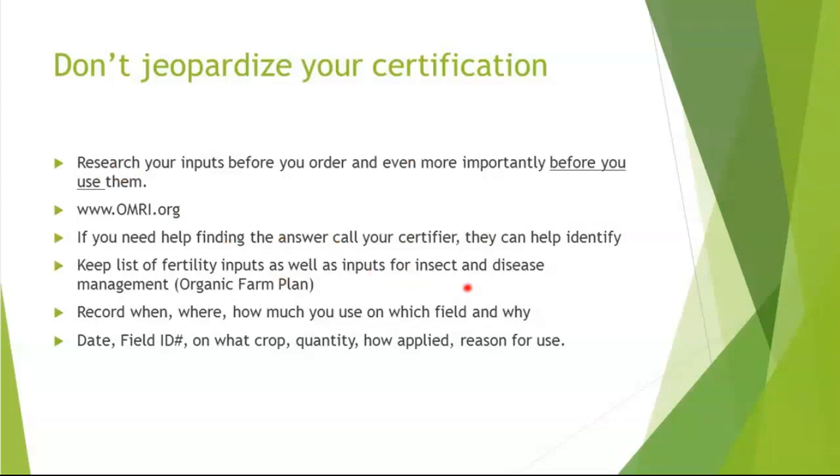Keep your fertility inputs on a list and you'll be in much better shape. When you're applying them in the field, you're going to want to record on a record — just like you do for state requirements on insecticide and pesticide applications. You can use those forms here as well. Record when, where, and how much you used on the field and why: a date, the field ID or number, the crop, the quantity, how much you mixed with water or other materials, whether you used a backpack sprayer, and your reason for use.